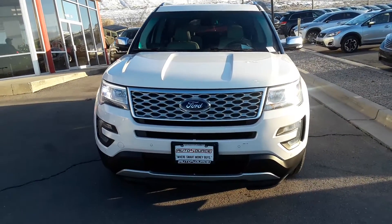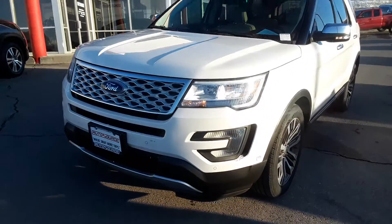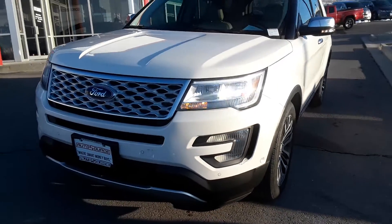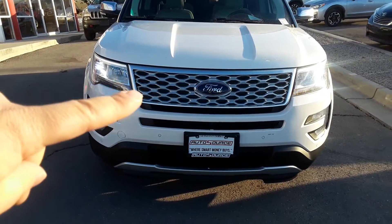Here is the Ford Explorer Sport, Platinum Edition. The Platinum Edition has a different grille and different fog lights. It has halo halogen LED headlights, and a nicer luxury front grille.